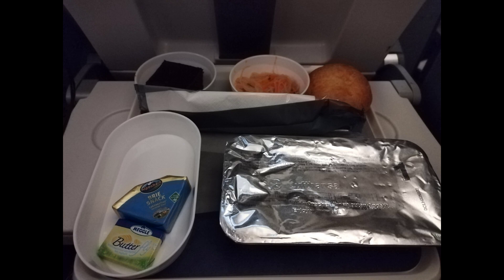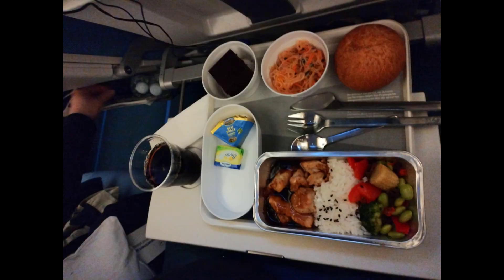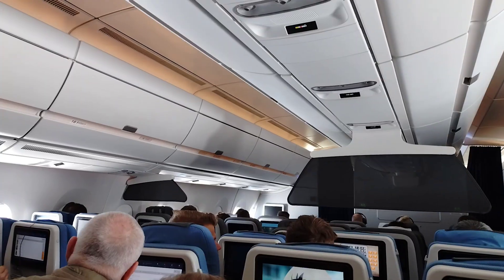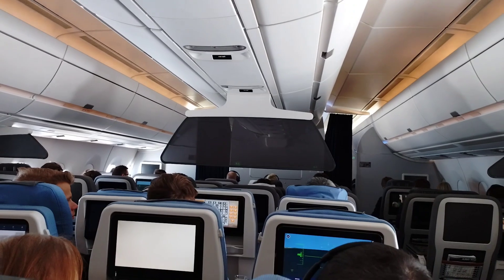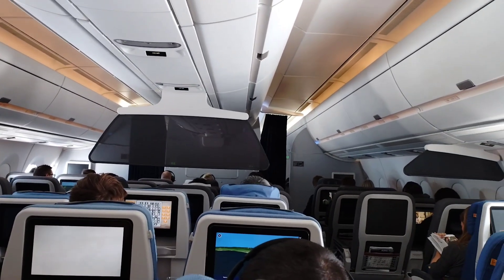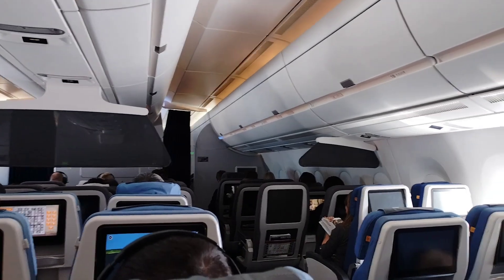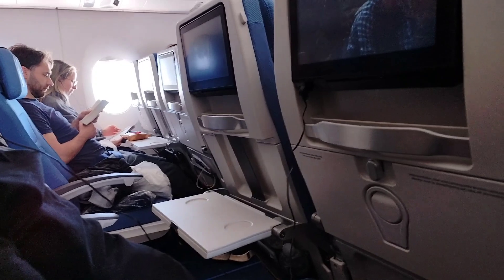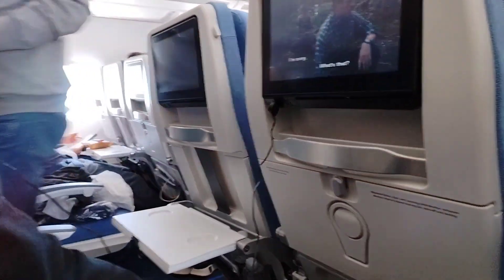For our first meal we got chicken teriyaki, some brownies, and some noodles. They also have vegetarian choices, so you can inform them ahead of time. They also had pasta. As I mentioned, wearing masks is not required inside the plane, though we saw some people wearing them. For us, we did not wear masks at this time.